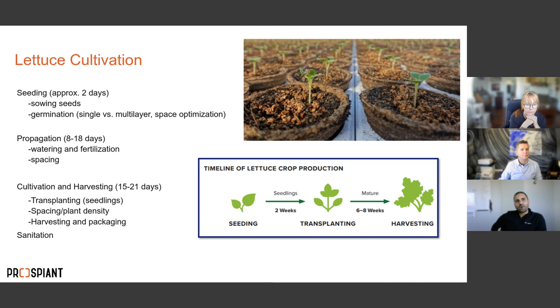The standard cycle takes about 42 days from seed to completion. During the cultivation stage we typically do a transplanting — depending on the system — to give plants the space they need as they grow bigger. We adjust spacing and plant density depending on the system, then there's the harvesting and packaging stage, and finally sanitation of the system to bring it back around and do it all again.